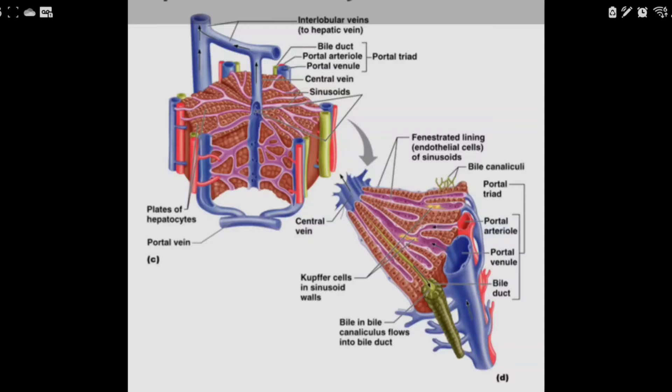Looking at a cut section of the lobule, the brown representations are the liver cells. On the outside you have three vessels — the hepatic artery, the portal vein, and the bile tract — called the portal triad. There's a well-known appearance on ultrasound that looks like a Mickey Mouse head, where the portal vein forms the head and the biliary tract and hepatic artery form the ears.